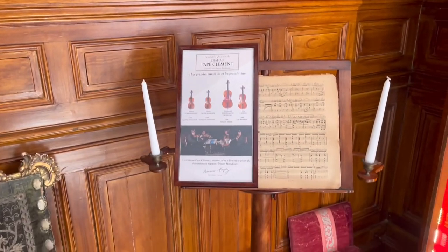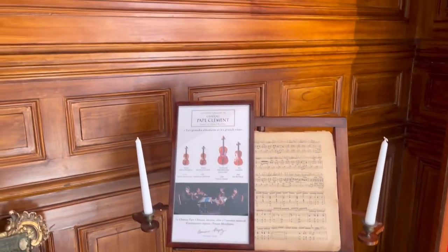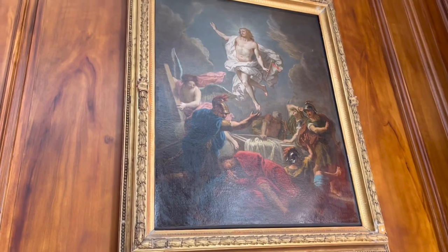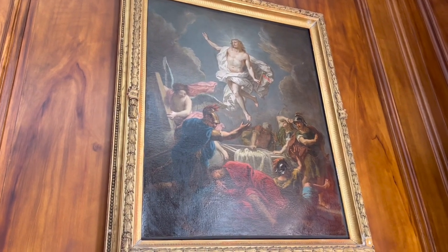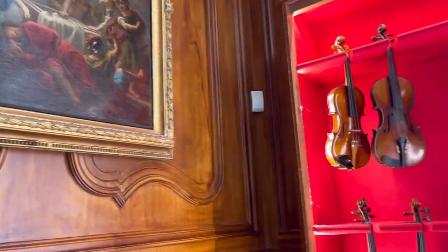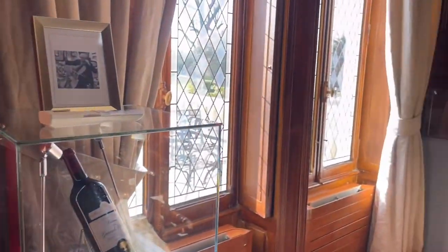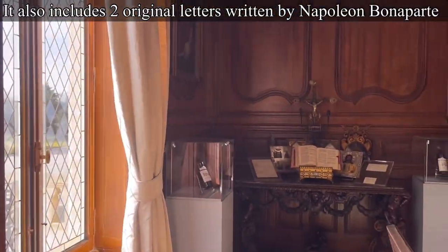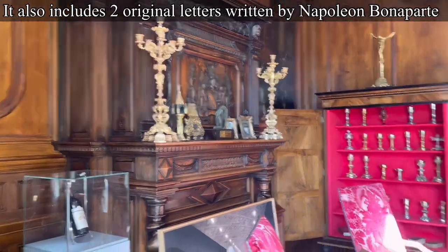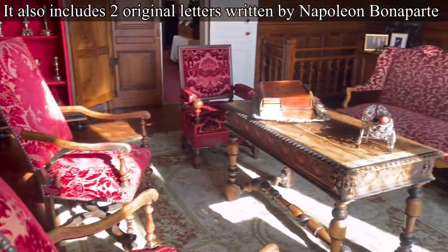The owner is an avid musical and art collector, so you will see works of art and instruments. He even had, besides the violins, a piano from the 1800s. And there were things just laid out for us to enjoy, which also included two parchments written and authenticated by Napoleon Bonaparte.